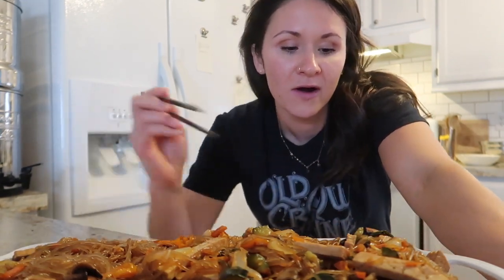Japchae for dinner Thursday night. Friday night I still actually have no idea what we're eating tomorrow, so I'll meet you guys back in the kitchen tomorrow for dinner.